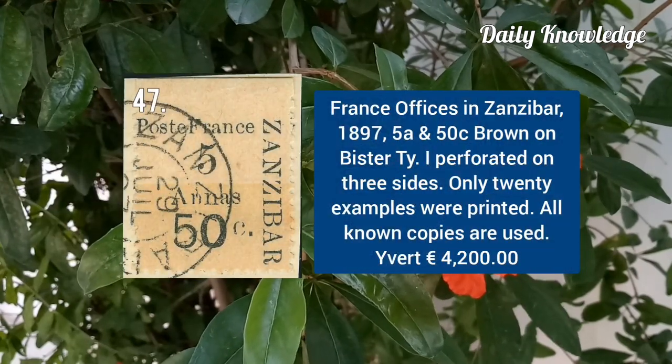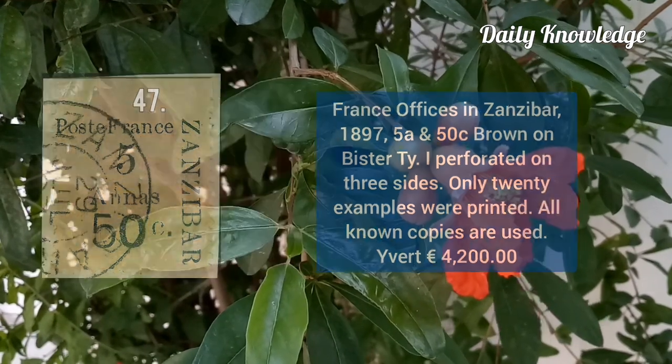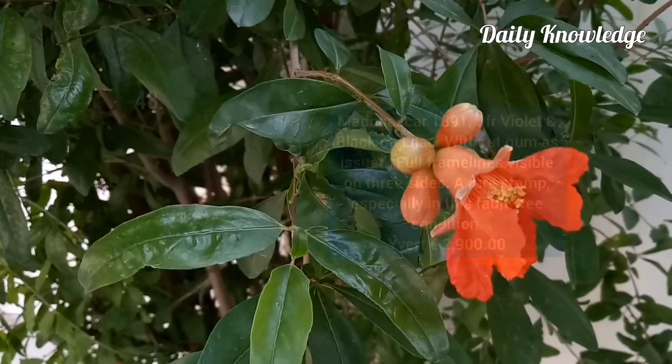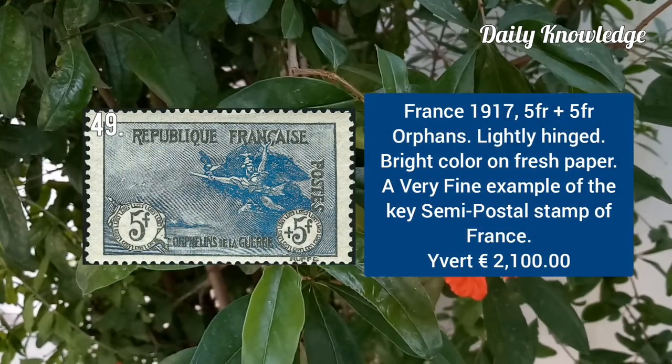France office in Zanzibar 1897, 5A and 50C brown on bistre type 1. Madagascar 1891, 5F violet and black on lilac without gum as issued. France 1917, 5F plus 5F orphan stamp, lightly hinged and bright colour on fresh paper.